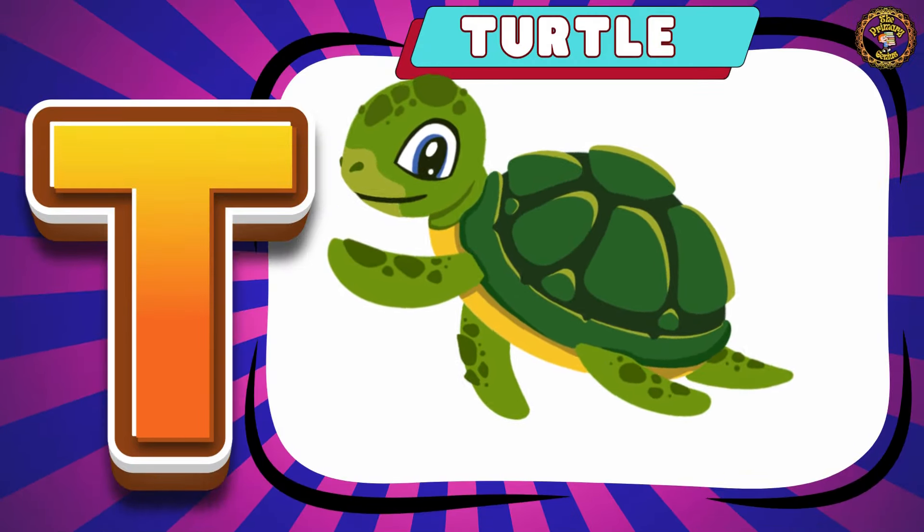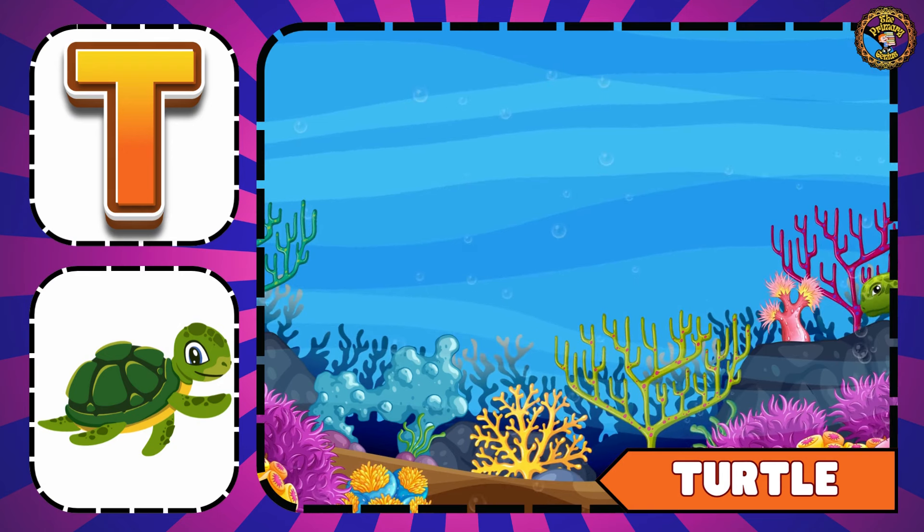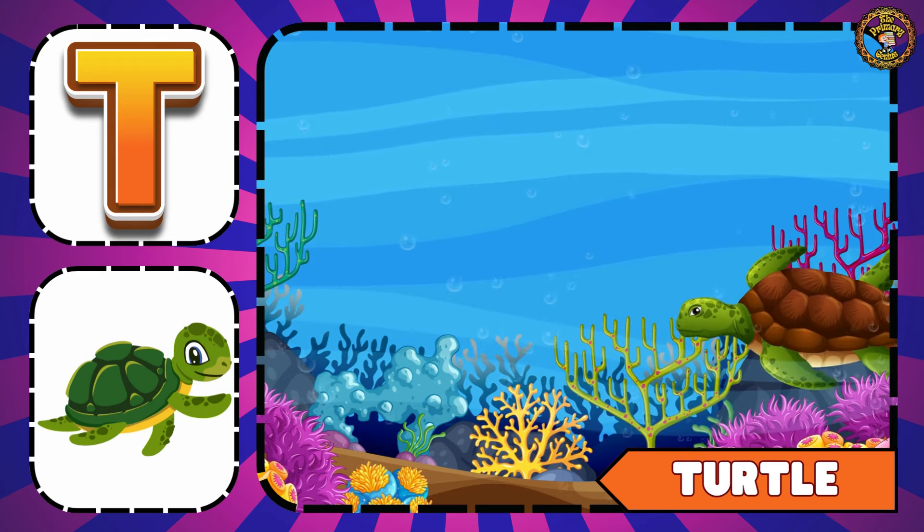First we have Turtle. The turtle is an aquatic animal.